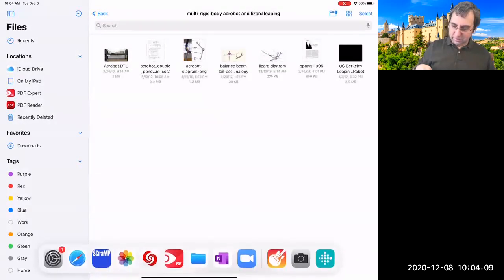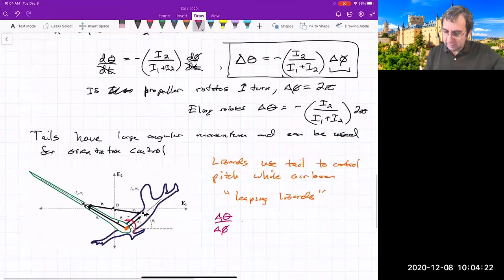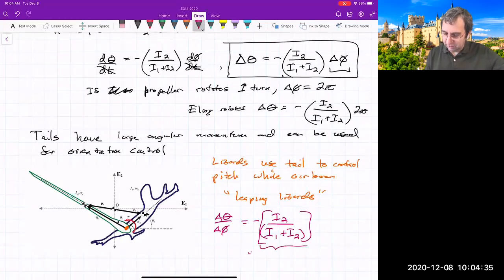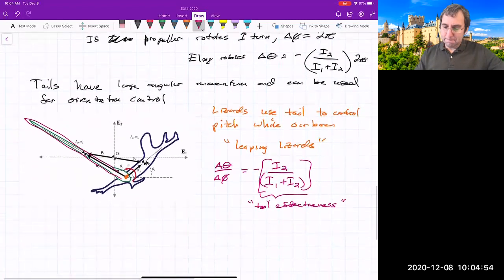You can even define a quantity called tail effectiveness: Δθ/Δφ = −I₂/(I₁ + I₂), which is just due to the ratio of moments of inertia. A heavy short tail or a lighter longer tail can both give a large moment of inertia and large tail effectiveness. So: put tails on robots.